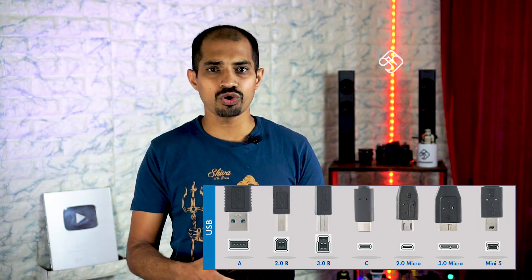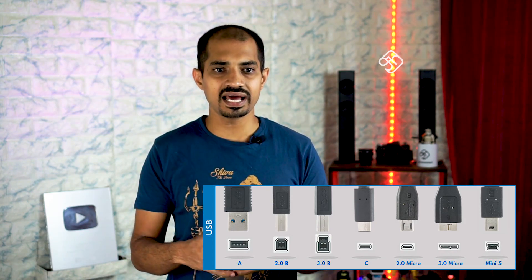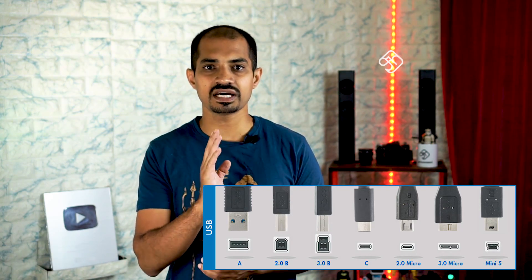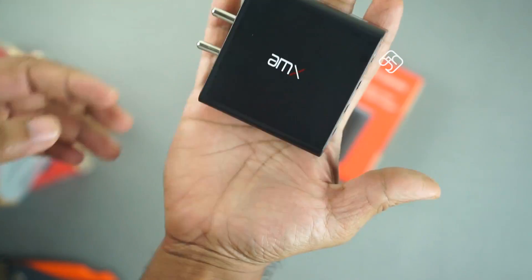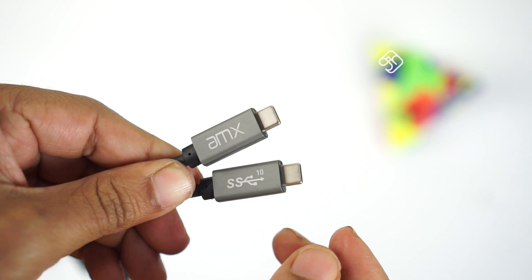If you have a USB PD supported charger, you can use a USB Type-C cable for all devices — the cable should have USB Type-C on both ends. That's why it can support power delivery. With this power delivery technology, you can deliver up to 100W.